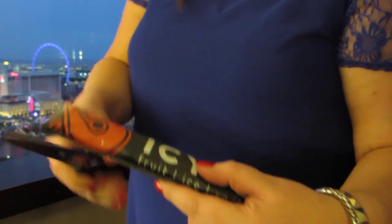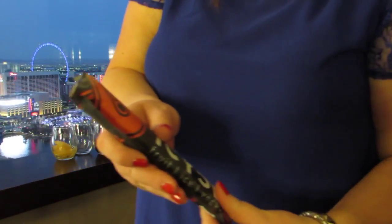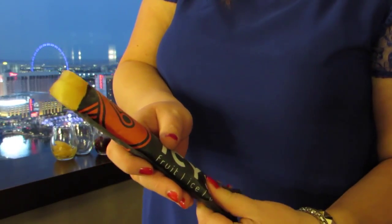Next week on Starland Toast, keeping with the frozen ice theme, we are trying out these frozen vodka ice lollies — look out for that. It's not as rude as it looks, honestly.